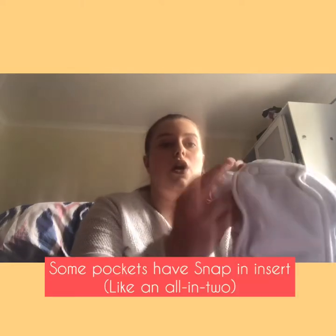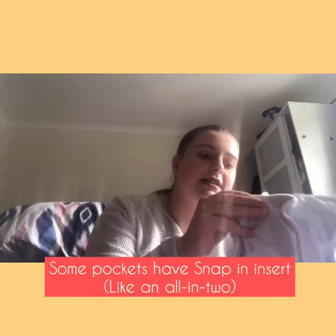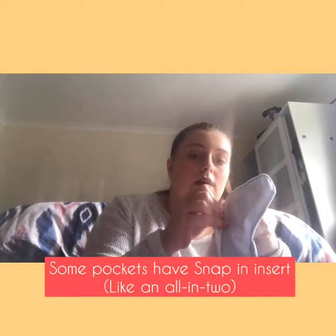There are other types of pocket nappies - these Peachy Baby pockets have a snapping insert that clips on top, plus you can also put a booster inside the pocket itself. It's sort of a hybrid between an all-in-two and a pocket nappy.